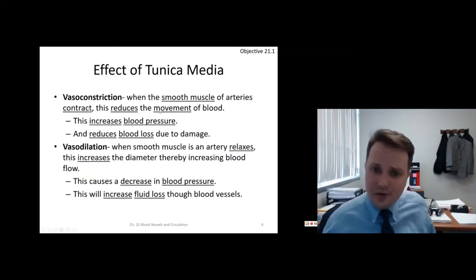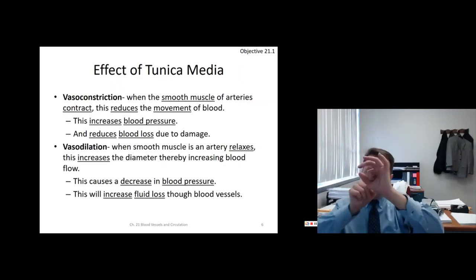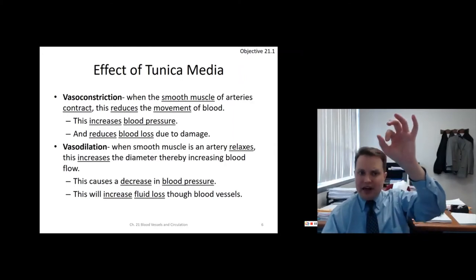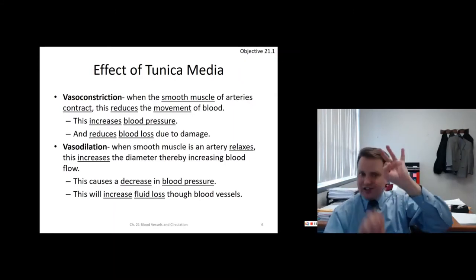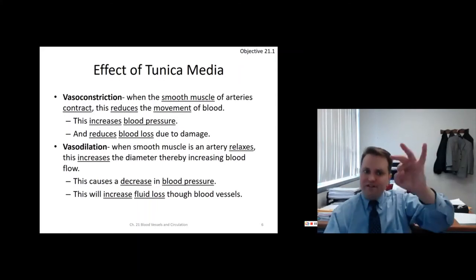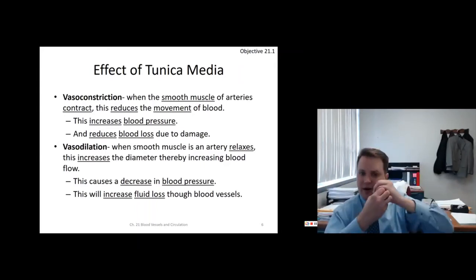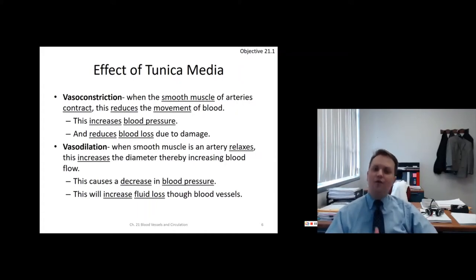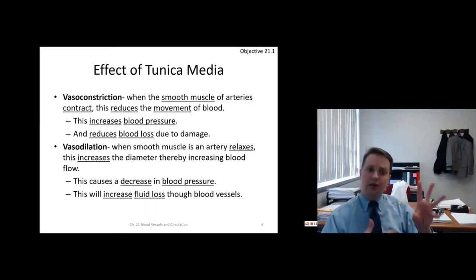Vasoconstriction is when smooth muscle contracts, making it harder for blood to get through — a small diameter increases blood pressure and makes blood movement more difficult. Vasodilation is a very big blood vessel where blood moves easily because the muscle relaxes. A bigger diameter increases blood flow and decreases blood pressure, though fluid loss could actually be increased, especially with an injury.